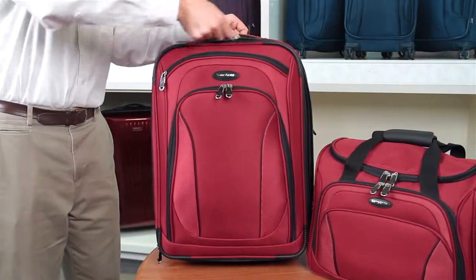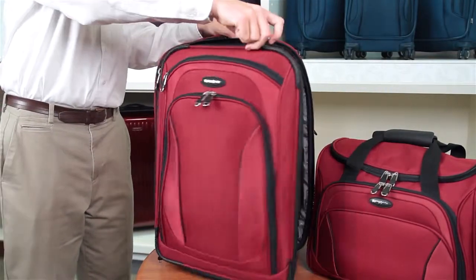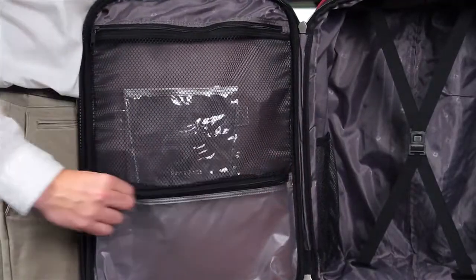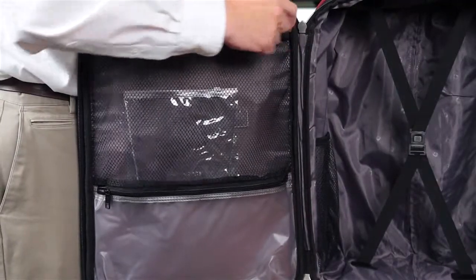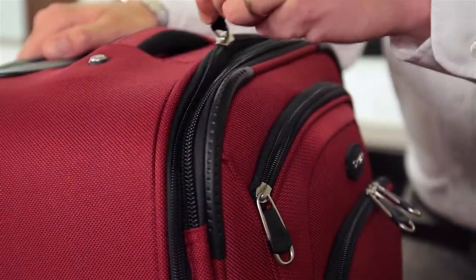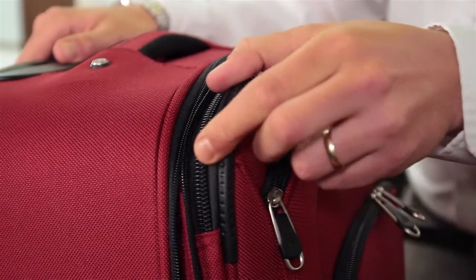All of the uprights include fully-featured interiors, complete with wet pack and mesh pockets so your belongings will be safe from any unexpected bumps or spills. These pockets also provide for more organized packing so you'll always be able to find what you're looking for, and they expand to provide more capacity so you can fit all of your belongings.